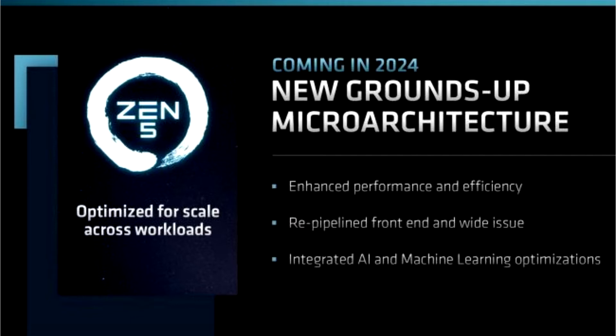AMD stated that it completed the design goal of the current Zen 3 architecture by building it on both 7nm and 6nm nodes, the latter being the client Rembrandt processor.